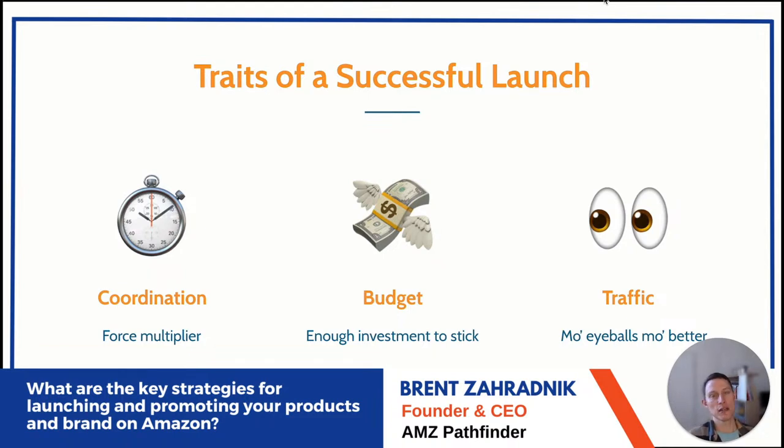Budget: you need enough money to pay for advertising, external traffic, promos, and coupon codes to really make it stick. One of the biggest mistakes I see is clients surviving at launch but not putting enough muscle behind it initially, which leads to disappointment.